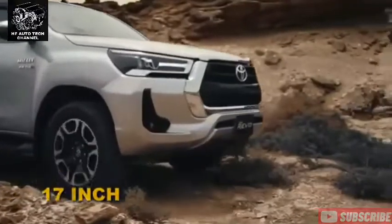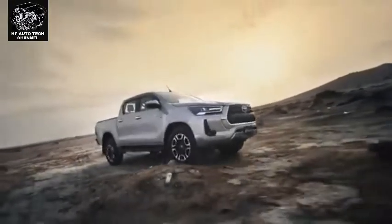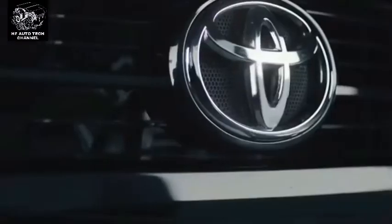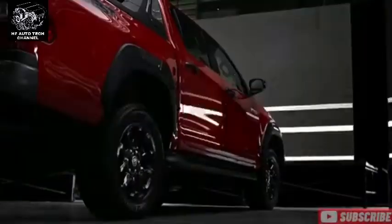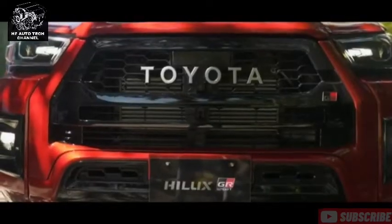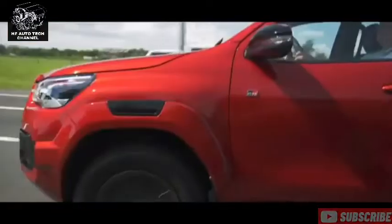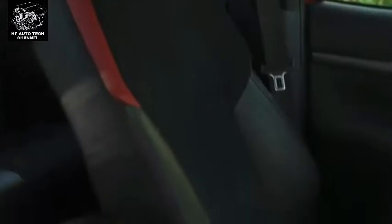Pada beberapa pasar, Toyota Hilux GR Sport juga ditawarkan dengan mesin bensin V6 4,0 liter yang bertenaga 234 daya kuda. Namun belum ada kepastian bahwa mekanisme ini akan menambah tenaga atau akan terus ditawarkan. Daftar peralatan harus mencakup banyak hal standar. Tentu saja dalam hal keselamatan, sistem Toyota Safety Sense yang terkenal sudah pasti ada, serta alat bantu mengemudi seperti Adaptive Cruise Control, peringatan jalur, dan sistem pengereman darurat.